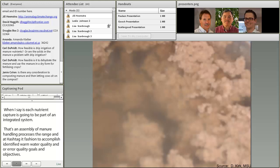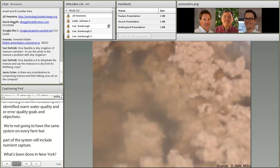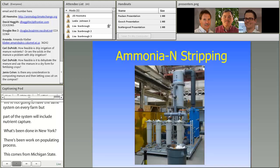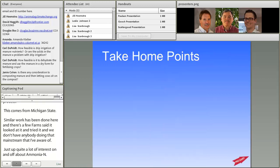What's been done in New York? There has been some work on coagulating phosphorus — this slide comes from Dana Kirk at Michigan State from one of the systems he's worked with. Similar work has been done here and a few farms have tried it, though nobody is doing it mainstream that I'm aware of. There's also been quite a lot of interest in harvesting ammonia nitrogen from dairy manure. This is a shot of a system commercially available that's been looked at to harvest ammonia nitrogen from post-digestion effluent. We'll hear more about that today from another speaker.